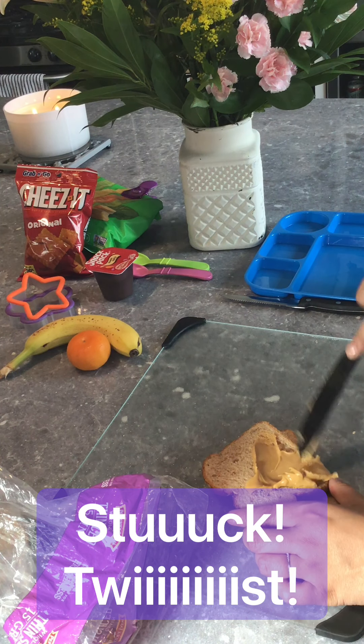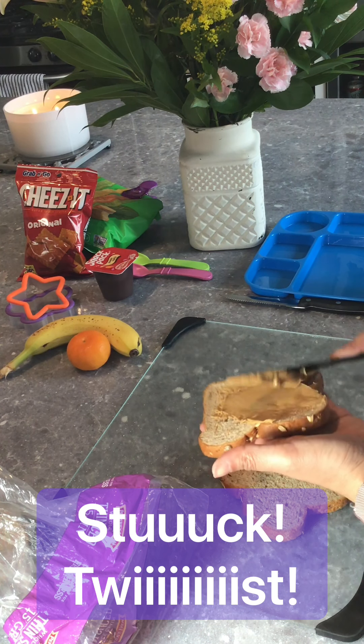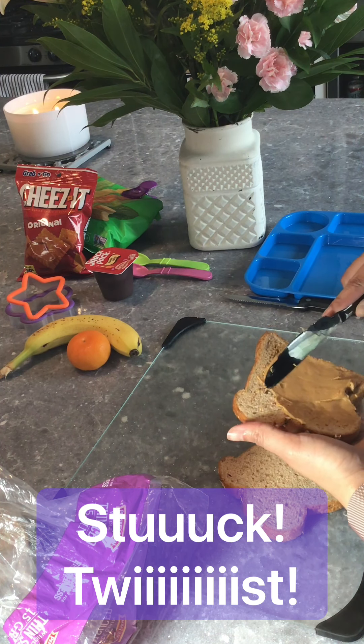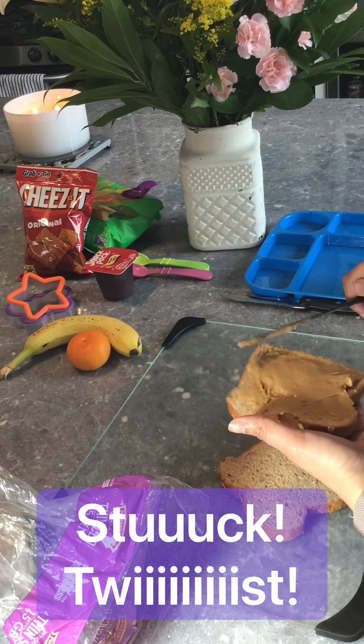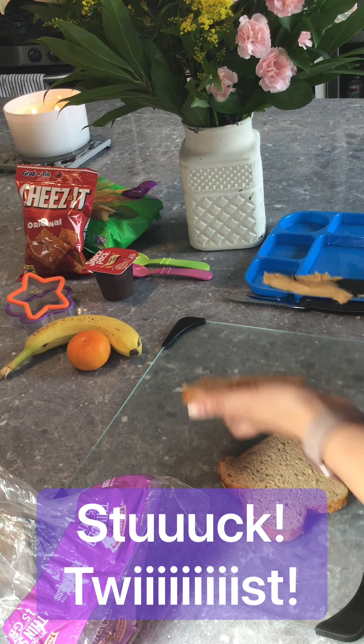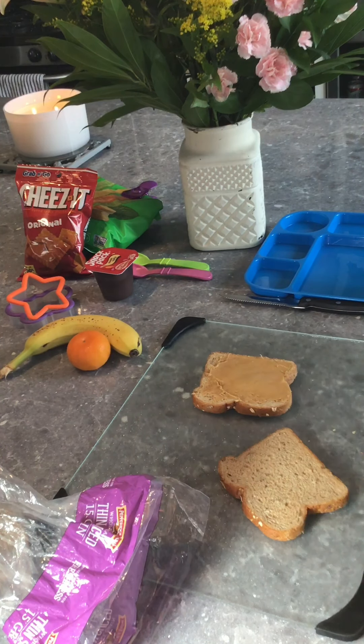Spread the peanut butter — spread, spread, spread. Oh, too much! We have to put it back in. Too much.